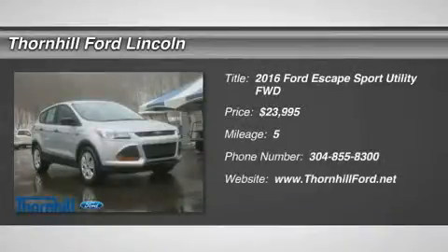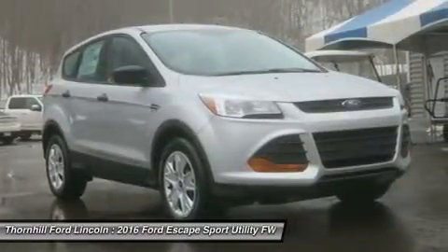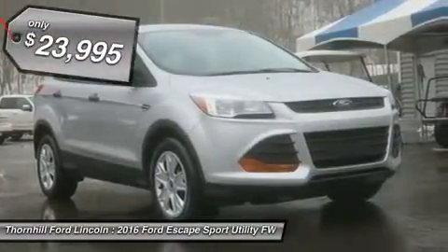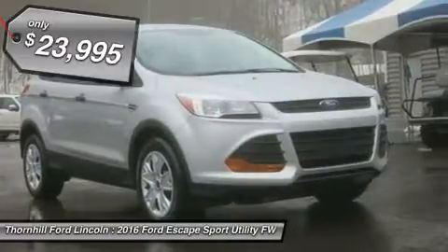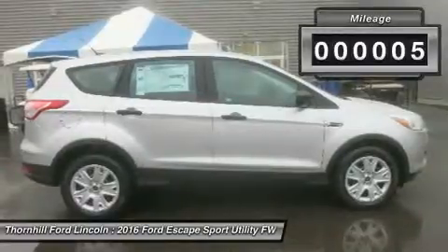The 2016 Escape is a compact SUV that is an absolute head-turner. A major departure from its previous generation, this Escape is refreshingly modern with a sporty attitude. The interior of the Escape showcases impressive design and high-quality materials.